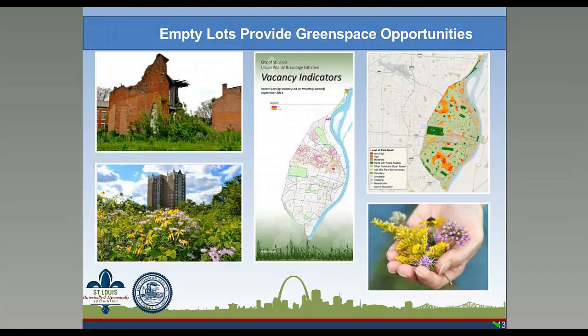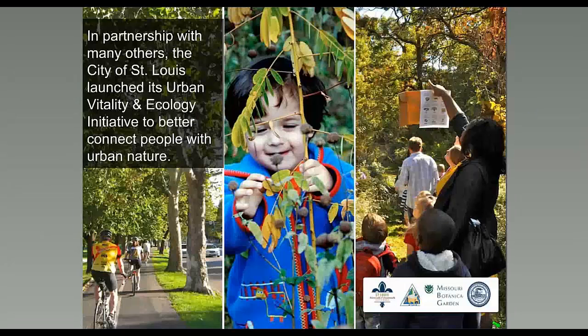We also started gathering citywide information and data, noting strengths and challenges. There are about 20,000 vacant properties in the city today — a lot of vacancy. The city's park score map reflects good access to many parks, trails, and green spaces, but also shows some needs. While large quantities of vacant lots are challenging, we believe they present great opportunities for creating natural resource amenities for the community. In partnership with the Missouri Department of Conservation and the Missouri Botanical Garden and others, the city launched an urban vitality and ecology initiative to strategically address these issues on a citywide basis.